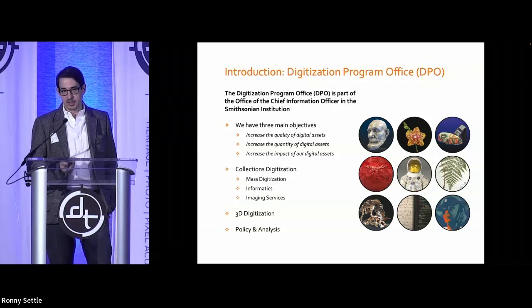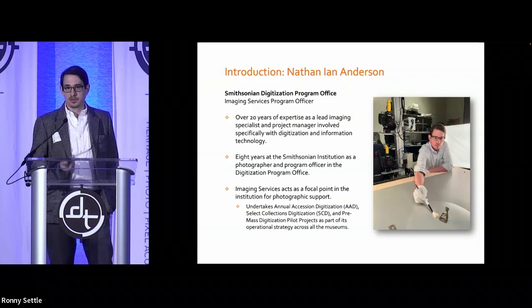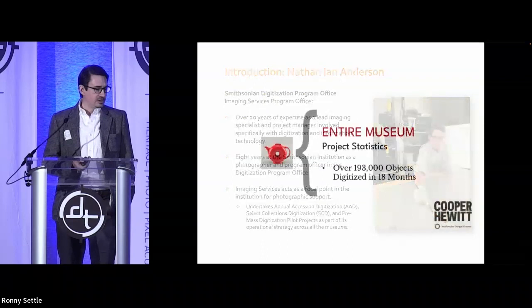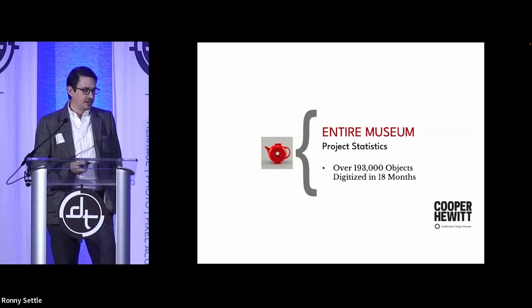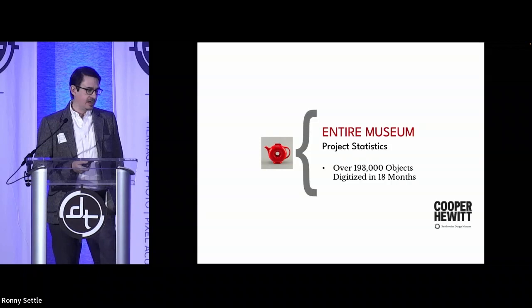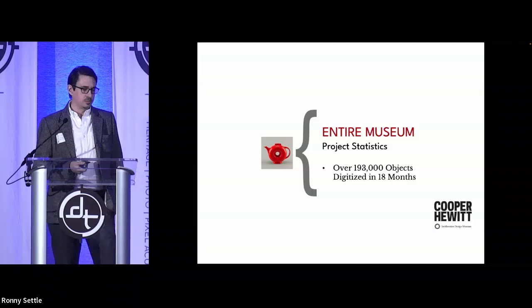Imaging Services photographs across all the different museums at the institution where they need help photographically — a pretty cool job working with every museum and many varied collections. My first project at the Smithsonian was with Cooper Hewitt, where I was told we'd be photographing the entire museum in about two years. It was 193,000 objects — prints, drawings, graphic design, textiles, paintings, sculpture — everything under the gamut. We ended up doing it in about 18 months.